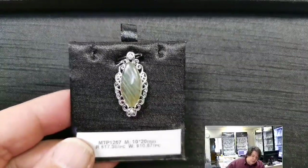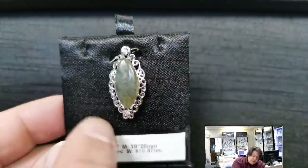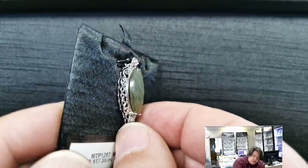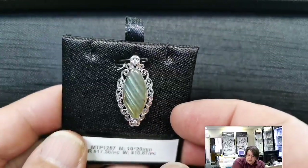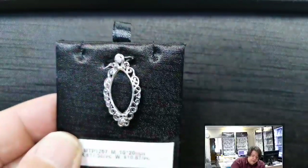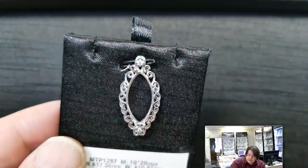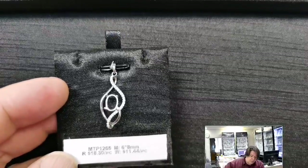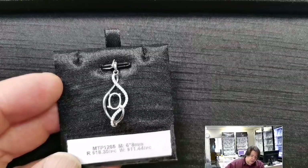We've got a couple of pendants like this — filigree and rococo elements all the way around the outside, with cubic zirconias at the top and bottom, and a pretty deep basket. I had a labradorite cab that actually fit in there. The bail is incorporated into the design, all one piece. MTP 1265 for a 6x8 millimeter oval cabochon or cut stone. Retail price $18.30, wholesale $11.44.